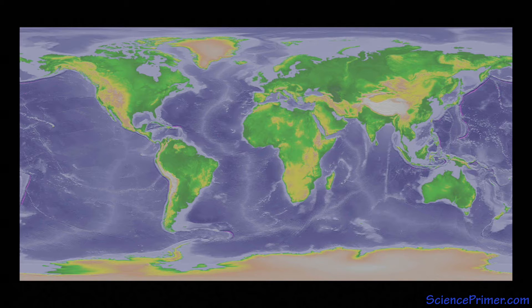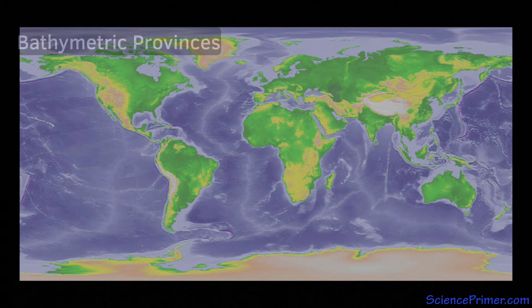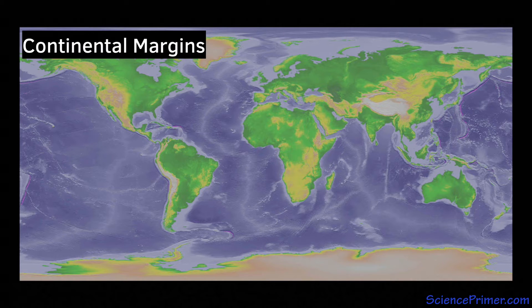Regions of the seafloor can be broken into provinces based on the local bathymetry. The shallow areas at the edge of the continents are called the continental margins. From a geological perspective, there is no difference between the continental margins and the land just above sea level. The only reason the margins are part of the oceans is that there is more water on the surface than the deep ocean basins can hold.